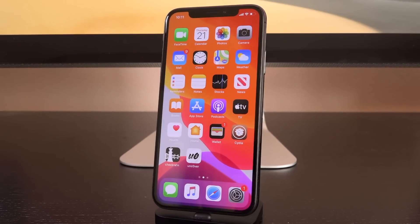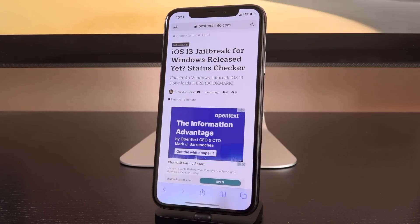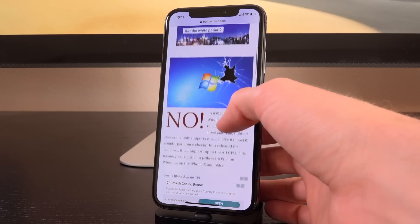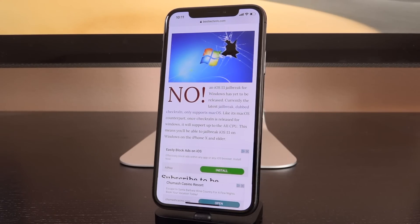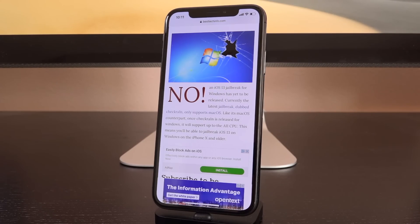Before we really delve into this, down below in the description you're going to find a link to our Windows jailbreak status checker page. Just like the one we had for iOS 13 itself, this page contains the current status of whether or not there's a jailbreak that supports your hardware — in this case, Windows. As you can see, it says no in red. That red note will change to a green yes once the jailbreak is out, and it will contain download links and a link to the tutorial. So bookmark that URL — the very first one down below in the description.